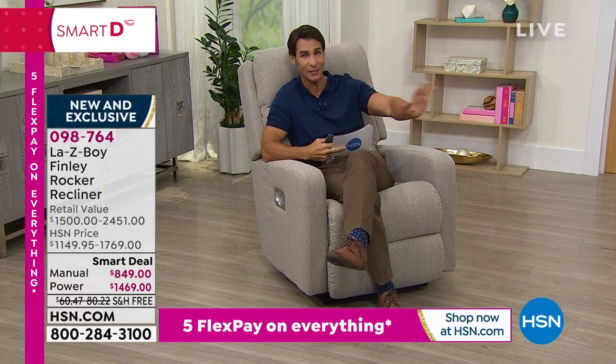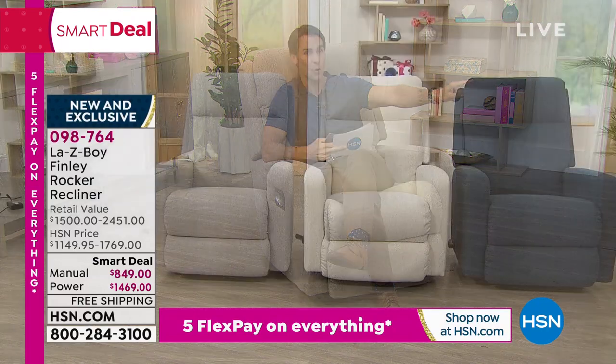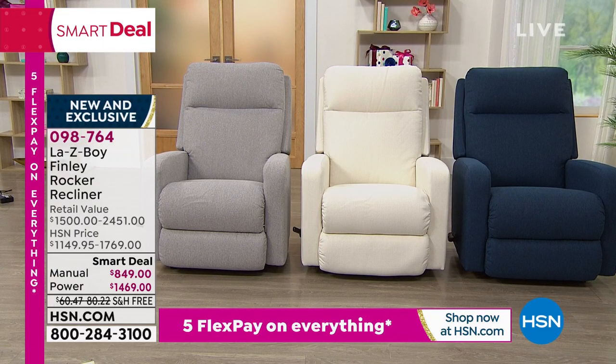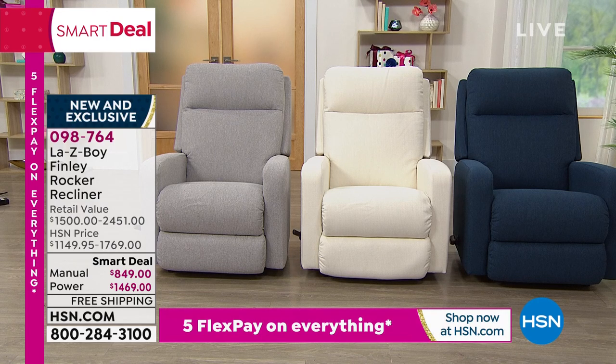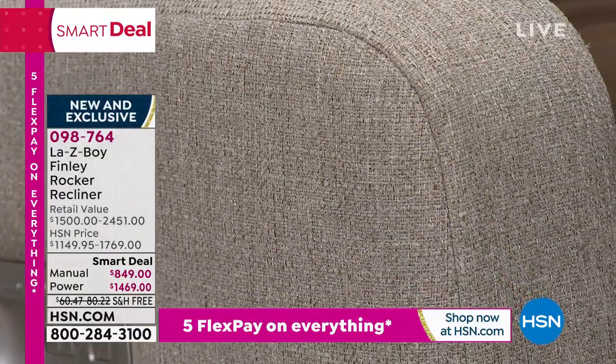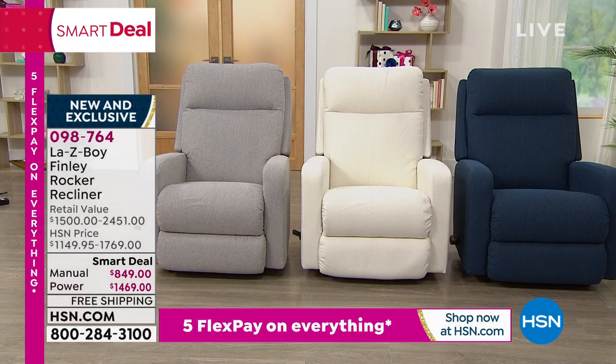In the manual: indigo is gone. Pearl has 22 left — that will be the next to sell out. Dove gray has 27, and what I'm sitting in — the wicker — has only 31. In the power, I'm holding the remote control: wicker power has 33, indigo has just one left in power — one lucky person will get the last indigo power. Pearl power has 58, dove gray power has only 47. We have about 15 minutes left in this presentation, and these are going very quickly.